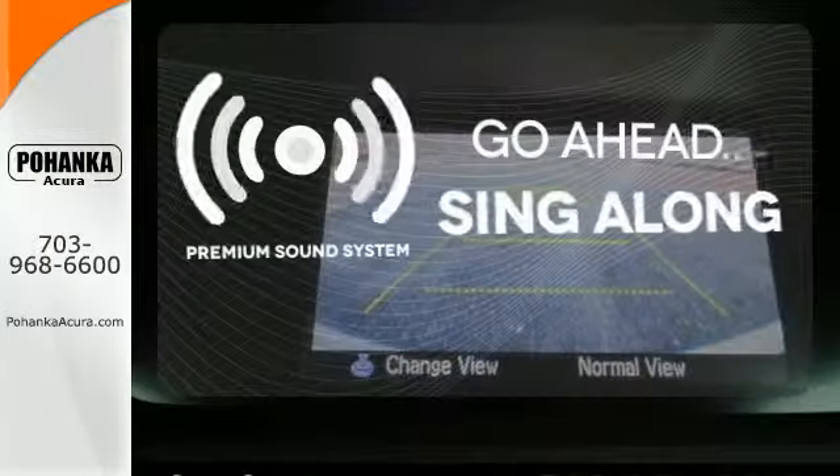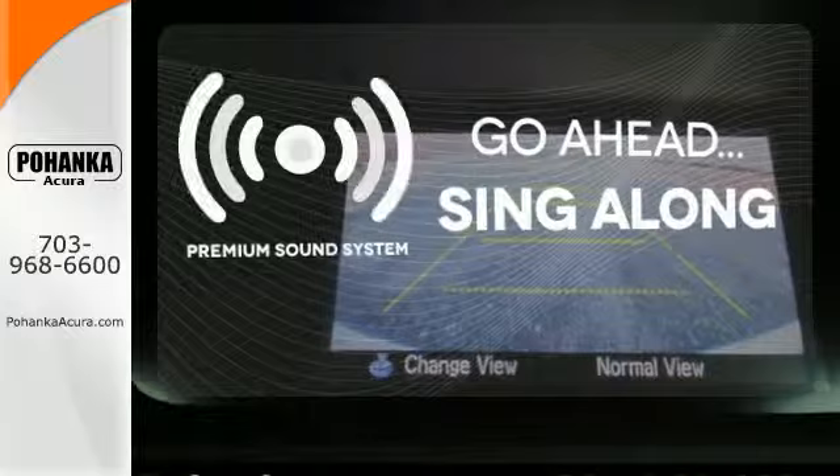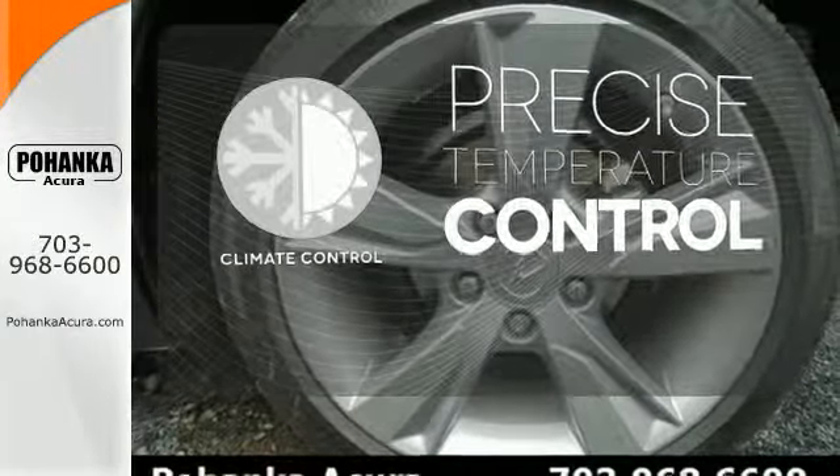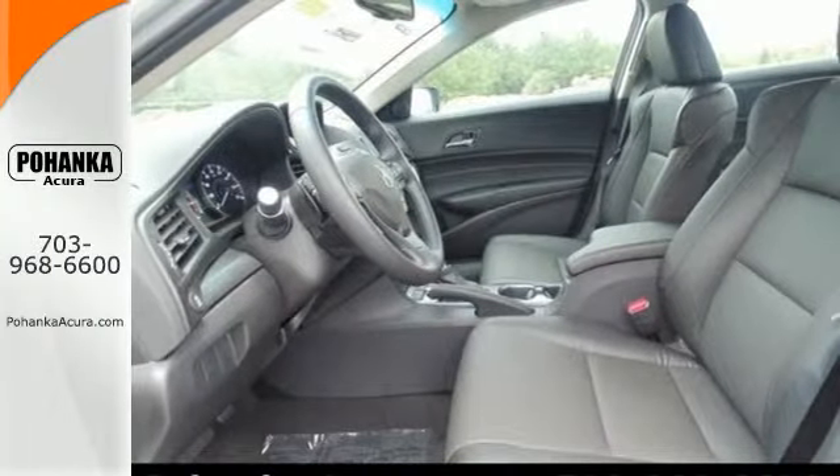Your favorite music has never sounded better thanks to the premium sound system. Select the perfect temperature with climate control. Enjoy its sporting good looks and state-of-the-art features.